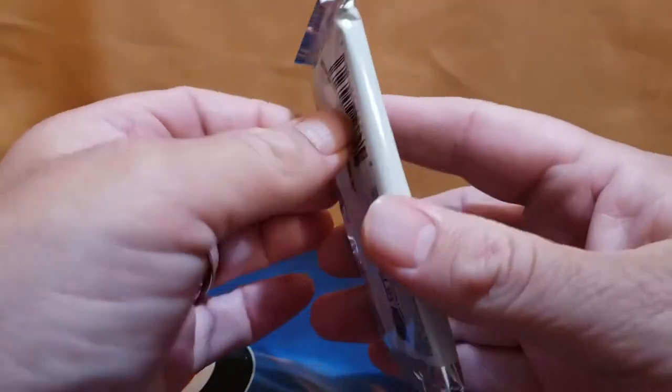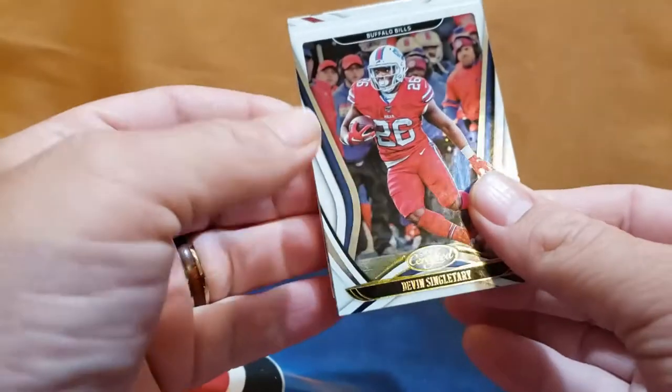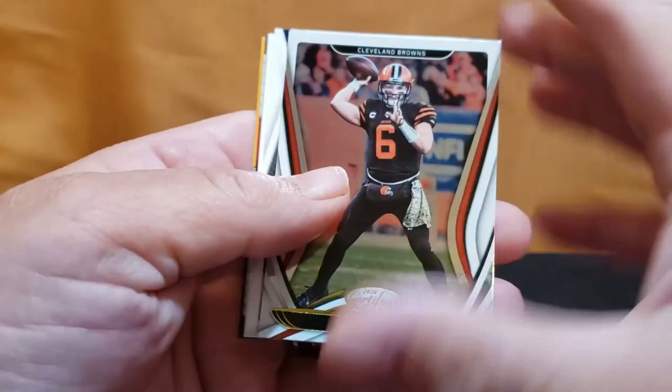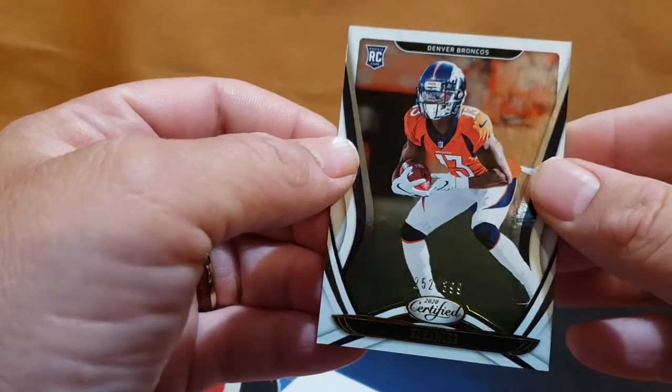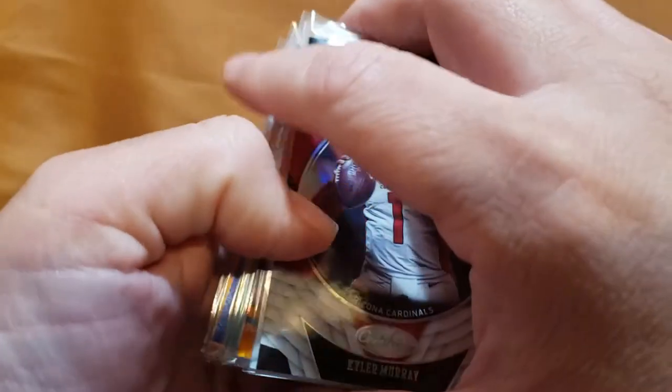One more pack guys, wish me luck! Devin Singletary, Joey Bosa, Baker... KJ numbered to 399. And a Kyler Murray Stars on the last pack — sweet!